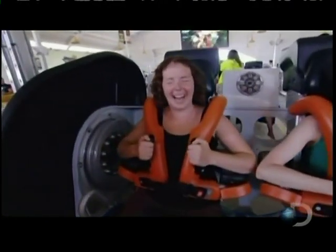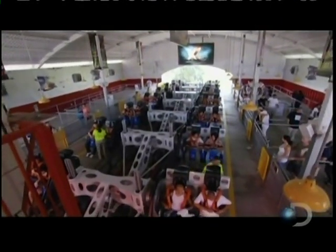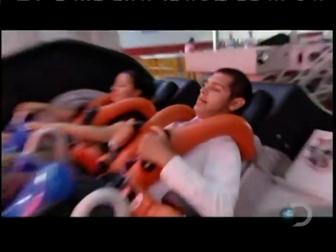As riders wait for takeoff, there's a growing sense of anticipation and fear. They know it's too late to change their minds. A graphically explosive video plays dramatic images, heightening the suspense.